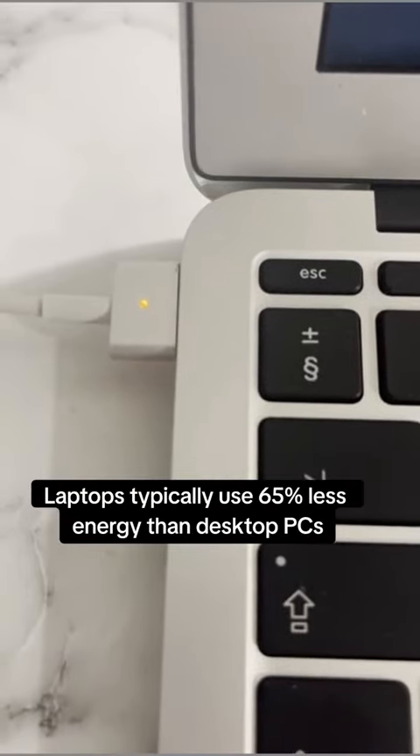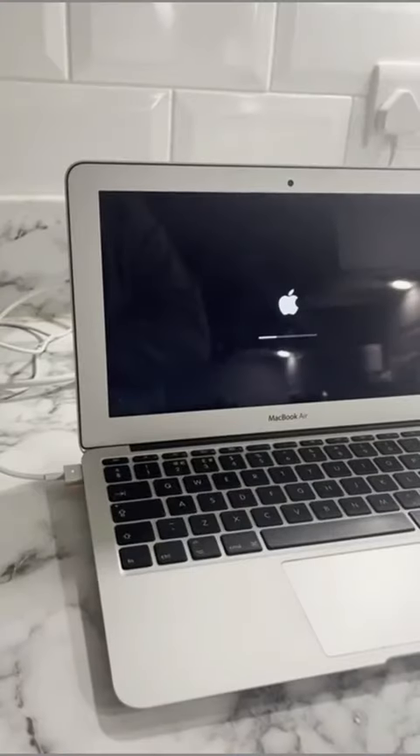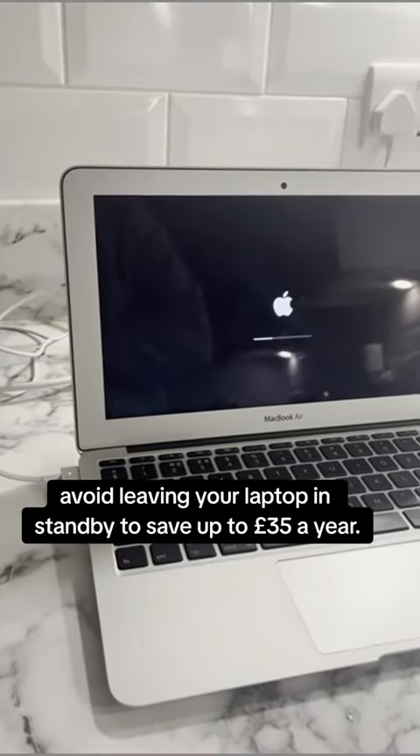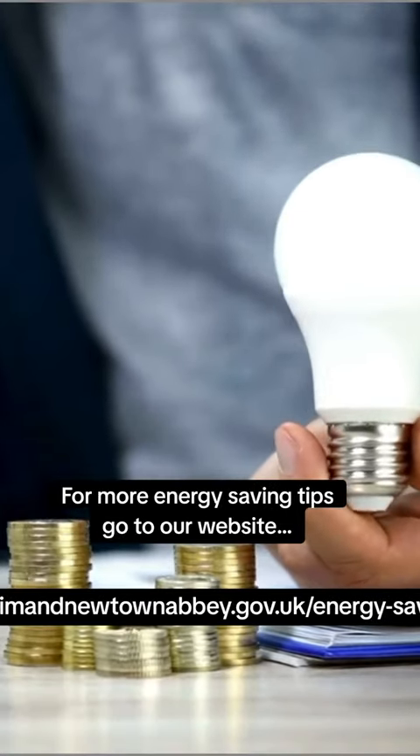Laptops typically use 65% less energy than desktop PCs. Avoid leaving your laptop in standby to save up to £35 a year. For more energy saving tips, go to our website.